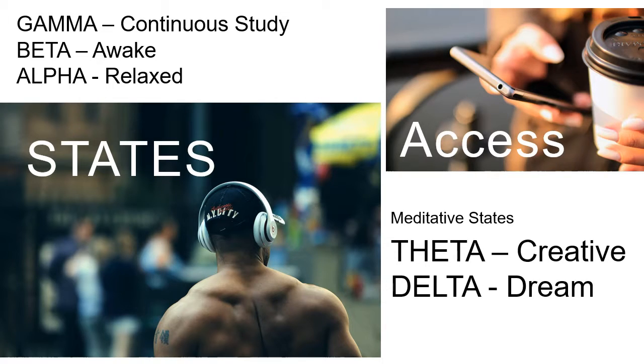The different states are: gamma, beta — where you're awake or alert — alpha, where you're very relaxed, then the meditative states: theta, which is very creative, and delta, which is very dreamlike. Both theta and delta hit the meditative level. If you access the right state, you can put your brain into that state, and depending on what you need to do, use it to make whatever you're doing a lot more easier to achieve.